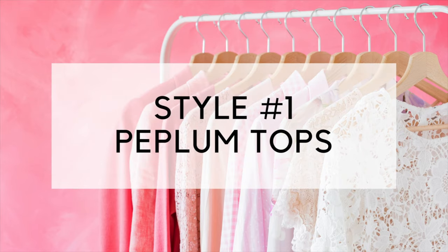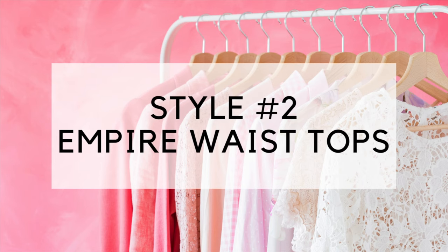The first one on my list is peplum tops. Peplums can be at the waist or just under the bust line, and they tend to have a ruffle effect. It's a great camouflage because it's highlighting your assets, but then that little ruffle peplum draws the eye away from the tummy. So great choice.